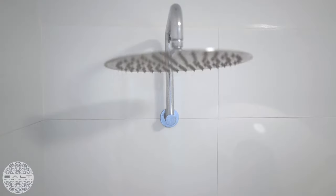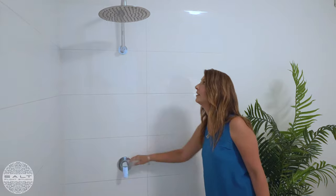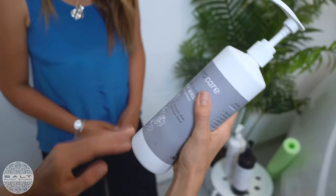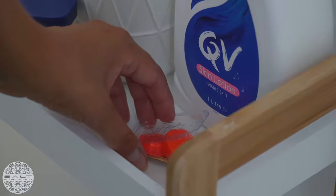This is your completely private float pod room and yep, that's a shower. Use the organic products provided to get yourself as clean as possible before jumping in the pod. All the necessities are provided so no need to pack an overnight bag each time you float.